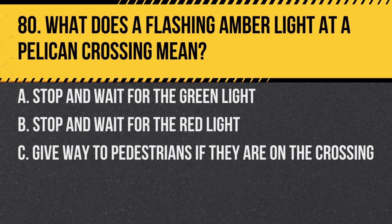Question 80. What does a flashing amber light at a pelican crossing mean? A. Stop and wait for the green light. B. Stop and wait for the red light. C. Give way to pedestrians if they are on the crossing. Answer: C. Give way to pedestrians if they are on the crossing.